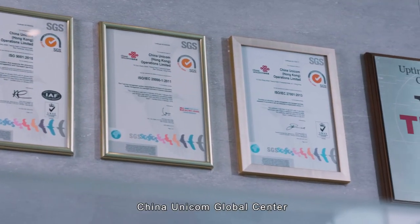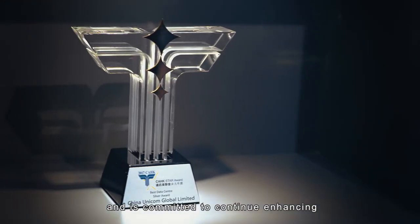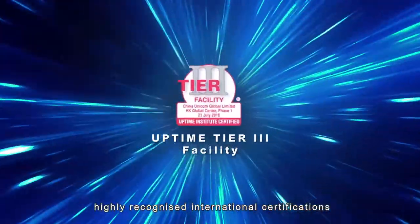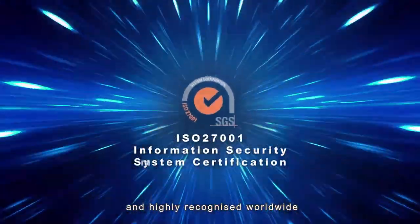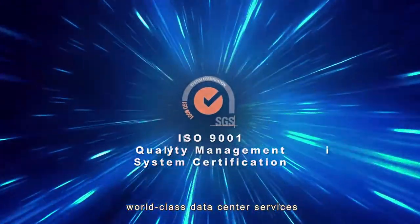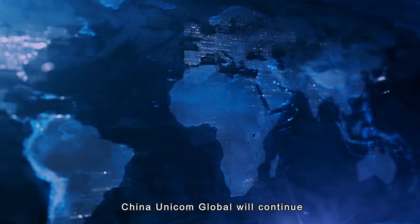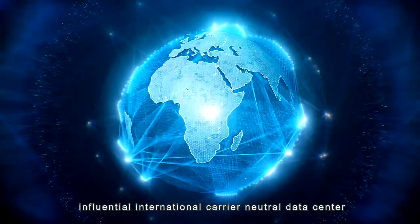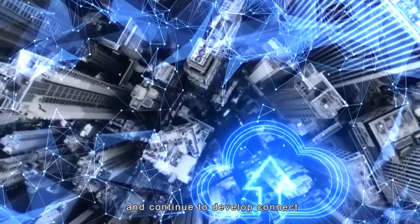China Unicom Global Centre always strives for operational excellence and is committed to continue enhancing customer experiences. With various well-known and highly recognised international certifications within the industry, we provide customers with world-class data centre services. China Unicom Global will continue to strive for customer service excellence, to commit as the influential international carrier-neutral data centre, and continue to develop, connect and create a smart future.